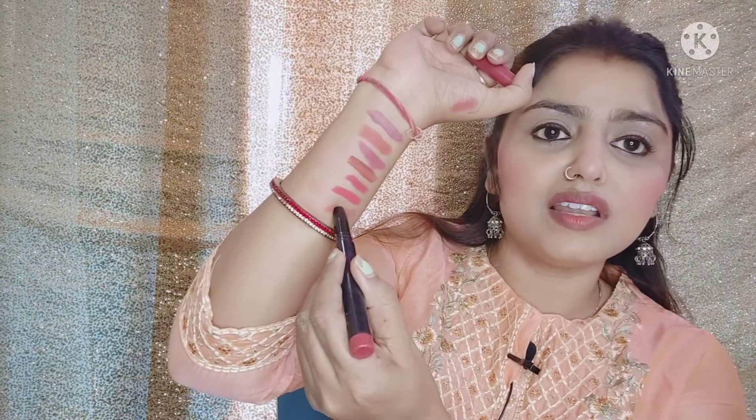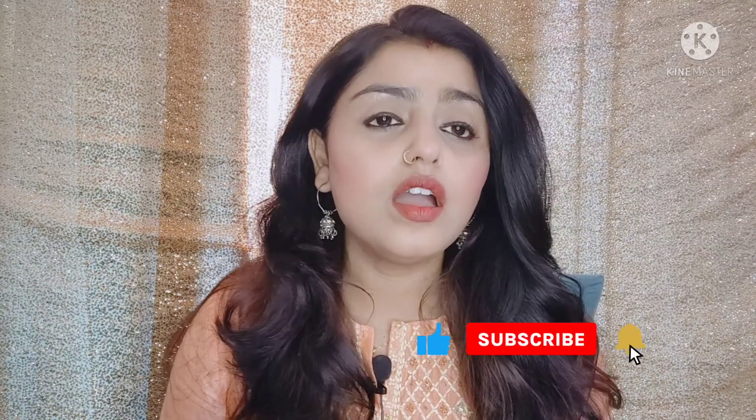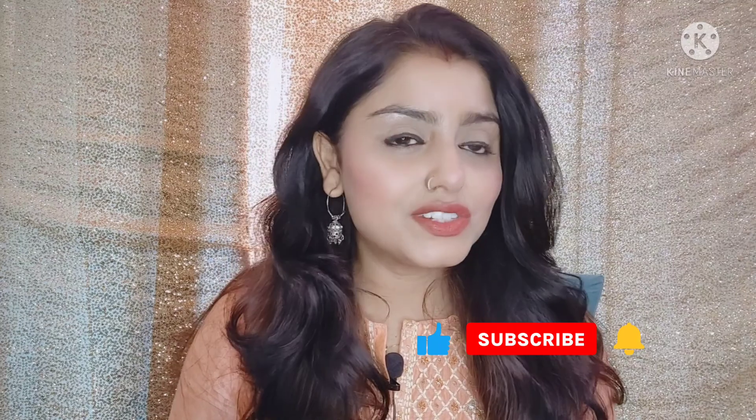This shade is Magnet 02. It is a subtle pink and subtle nude. I will show you how subtle the nude is. If you like my channel, subscribe and like my videos. I will see you in the next video. Until then, bye-bye!